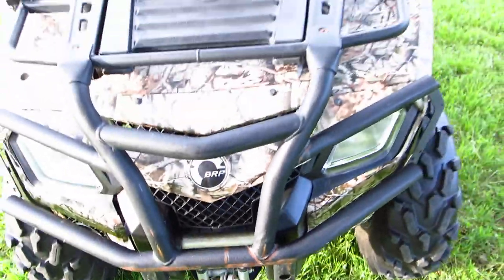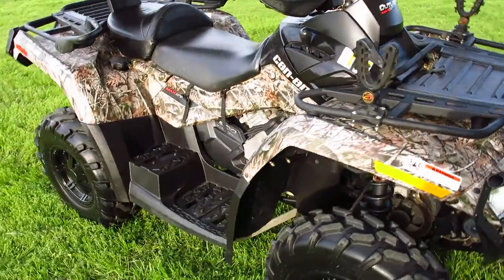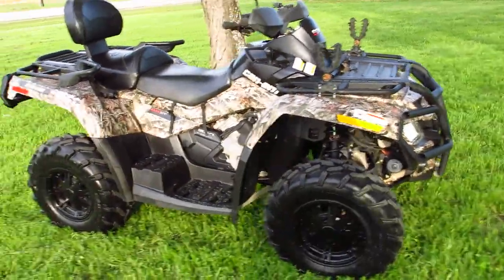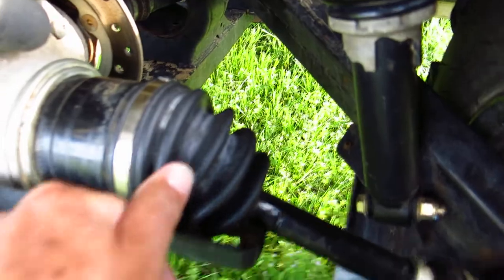The bumper has got a few little scrapes — it's pushed a few things, probably pulled a few things. But overall it's in very good shape and it runs good. It's got a lot of power. And we actually replaced a boot here on the back — this one had a little split in it, so that one is brand new.